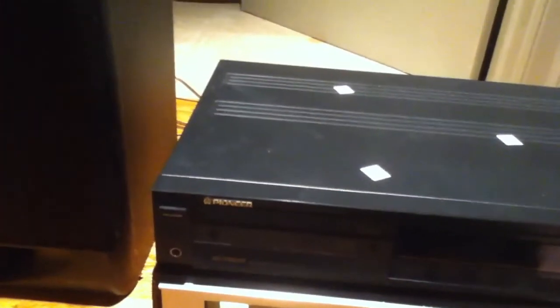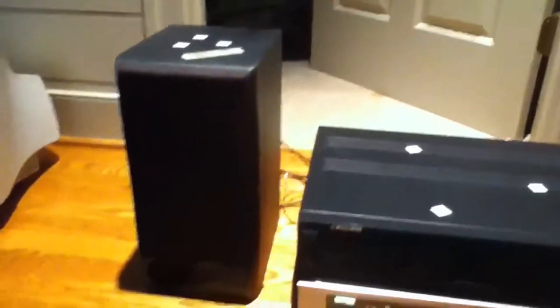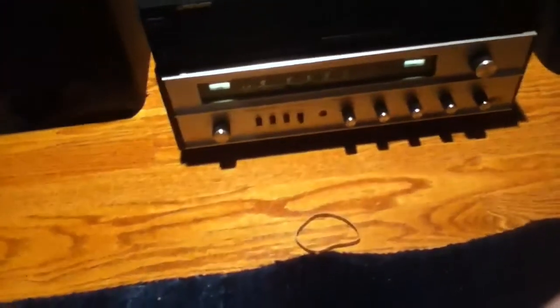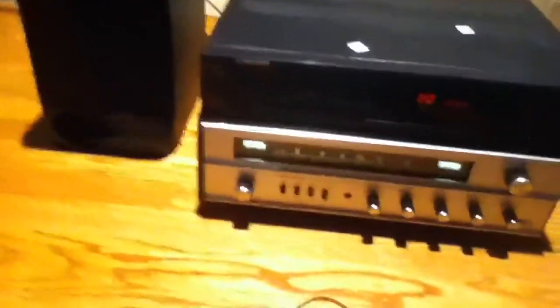I mean, cosmetically they're in dirty condition, but sound-wise they're perfect. And there you have it — that's just from the radio, too. What we should do is play a CD through these speakers and see how that sounds.